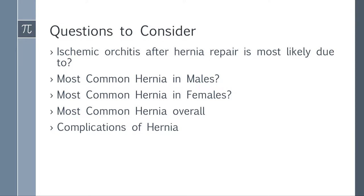By the end of this lecture, these are the questions I want you to consider: If you have ischemic orchitis after hernia repair, what's it most likely due to? What's the most common hernia in males? What's the most common hernia in females? What's the most common hernia overall? And what are the complications of a hernia? If you can answer these questions by the end of this lecture, then you're golden.